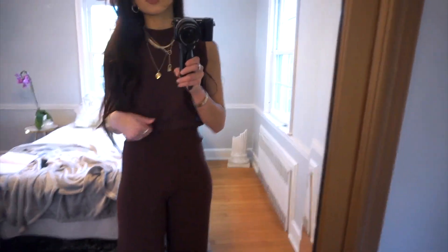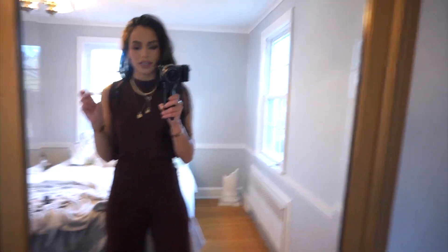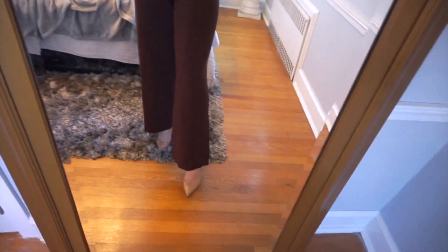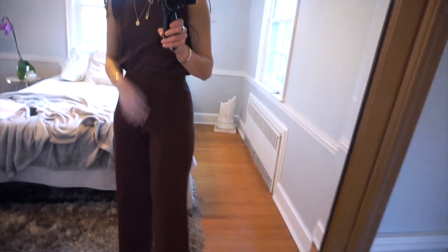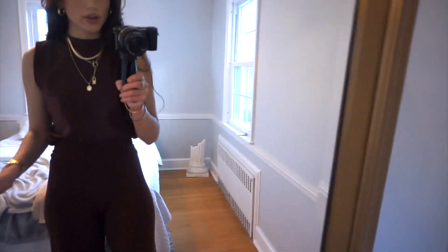I mentioned these are two different tones of brown, but I definitely think I could still get away with wearing them together — it would just be a monochromatic versus matching set type of moment. Right now I have them paired with gorgeous nude heels. I love the detailing on the top — it's loose but still cinched in the right areas, making it super flattering.